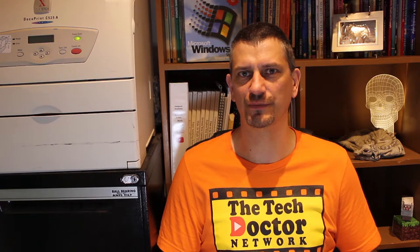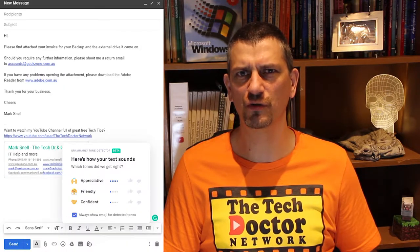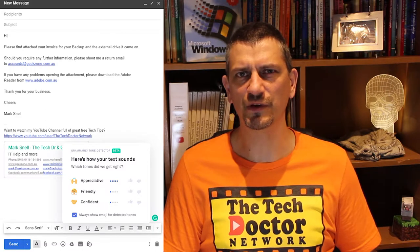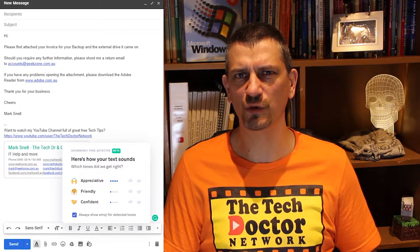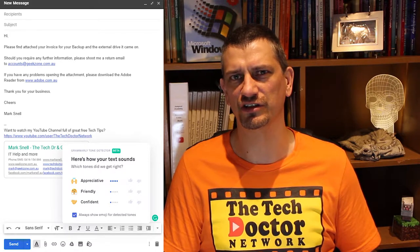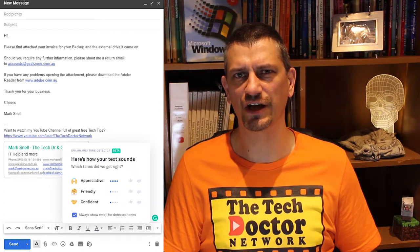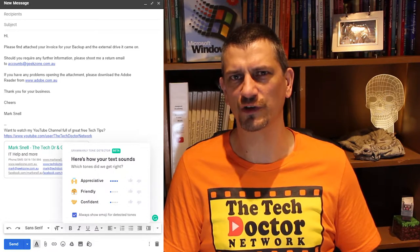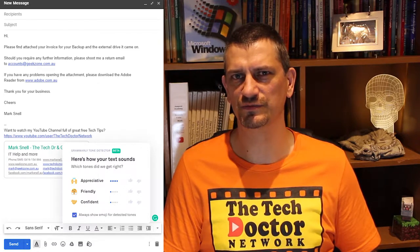One brand new feature of Grammarly over the last few weeks has been the introduction of the tone detector, which detects the tone of your writing to see if it sounds the way you want it to. At the moment this feature is in beta and only works on Gmail and Yahoo using the Chrome web browser with the Grammarly extension installed. Once you've typed at least 120 characters you'll get this pop-up down the bottom. In this case, appreciative, friendly and confident is perfect for this email. Thanks Grammarly.